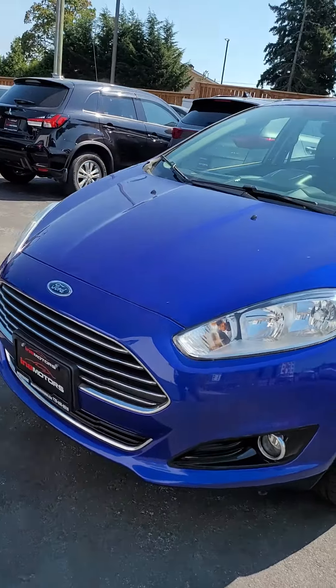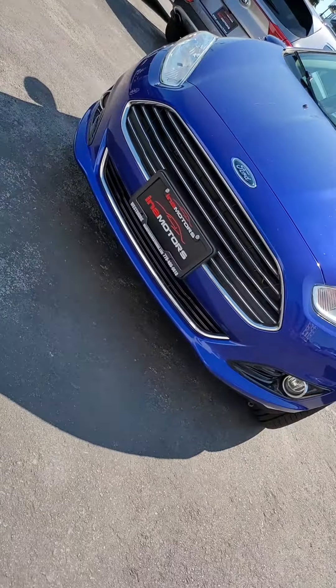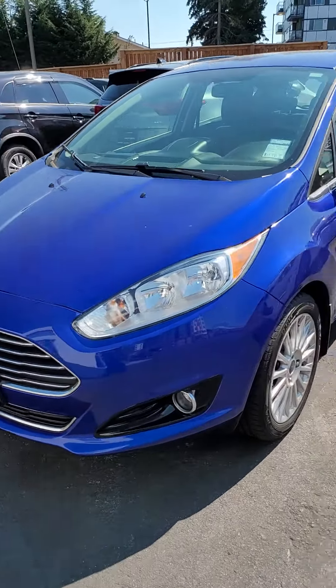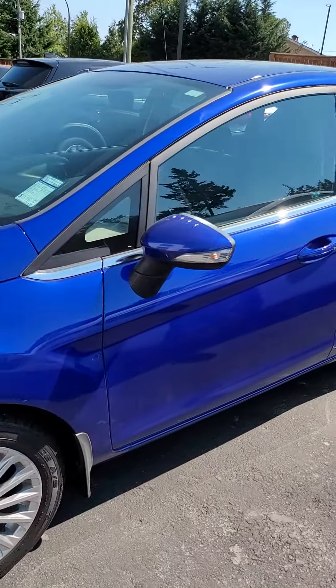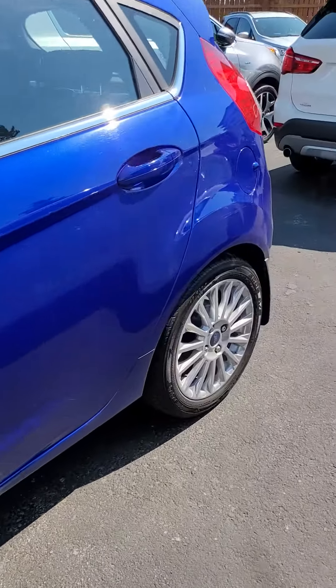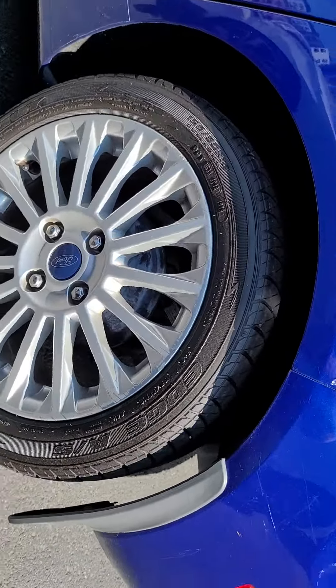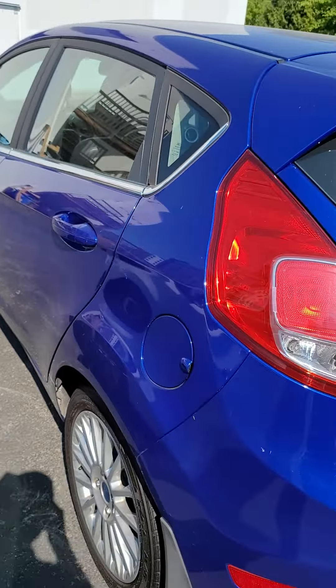It's an absolutely gorgeous blue color as you can see. It has that Aston Martin inspired and designed grille in those newer models. Then of course it's the Titanium, so you get your nice tire and rim package. As you can see they're in fantastic shape, and the body's in great shape.